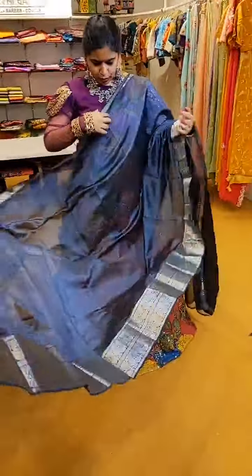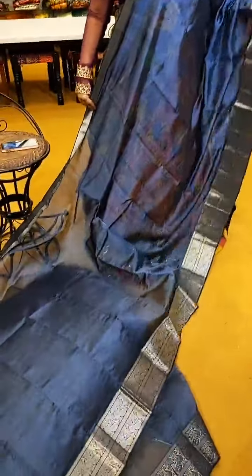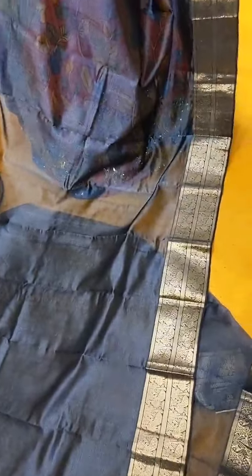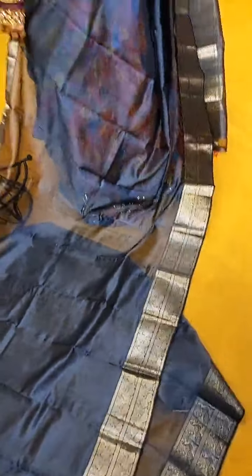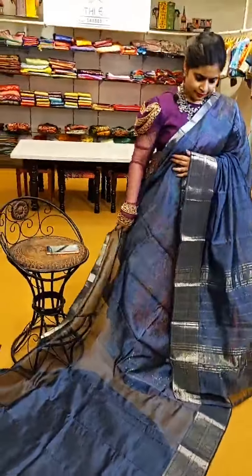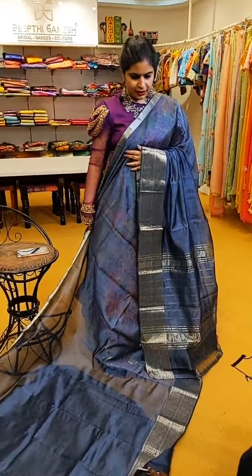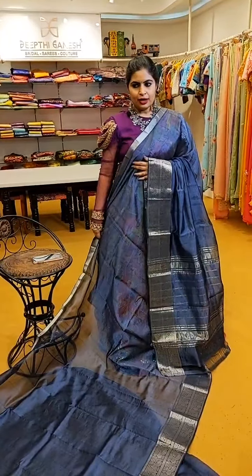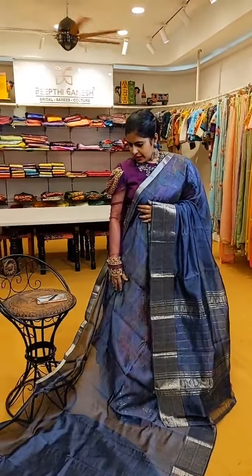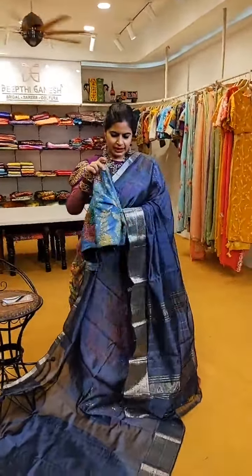Here comes a complete monochromatic saree which is a nice dark grey with beautiful silver borders. Have a look at the borders — it comes with a self blouse. ₹5,999 is the price of this beautiful saree. You can also add a nice contrast Pen Kalamkari blouse — I'll show you one beautiful Pen Kalamkari blouse which works very well for monochromatic sarees like this.